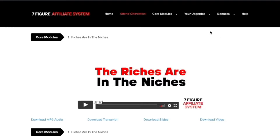Your core modules are also accessible from the home page, and you can also access them by clicking on the logo hyperlink here.